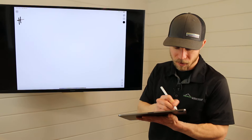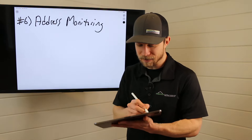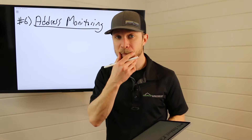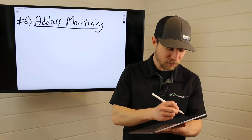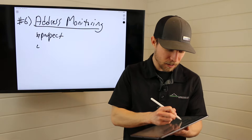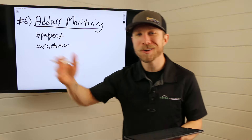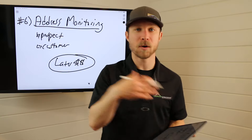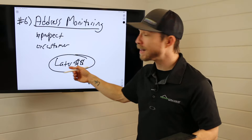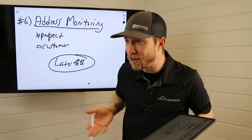Which leads us to number six, our final tip: address monitoring. Address monitoring is available in virtually all hail mapping processes. And by the way, if you're doing retail you should still be doing this, because when a hailstorm, windstorm, or hurricane hits, and you have address monitoring set up, any prospect or customer — it doesn't matter which — enter them in there. You'll get an alert saying there's severe weather, and you are the first on call. This is also later money.